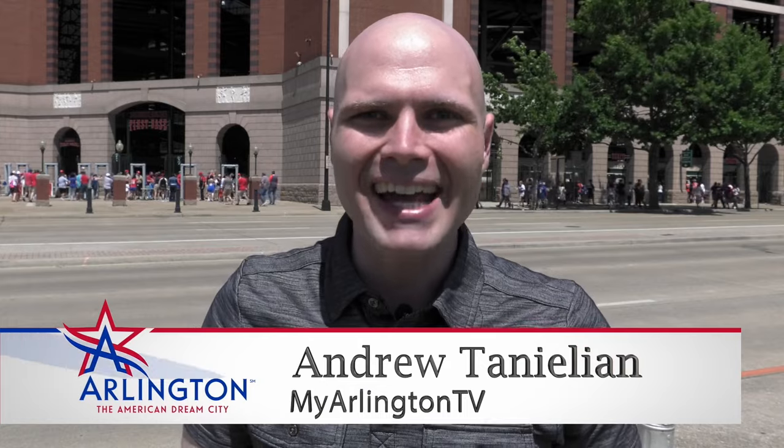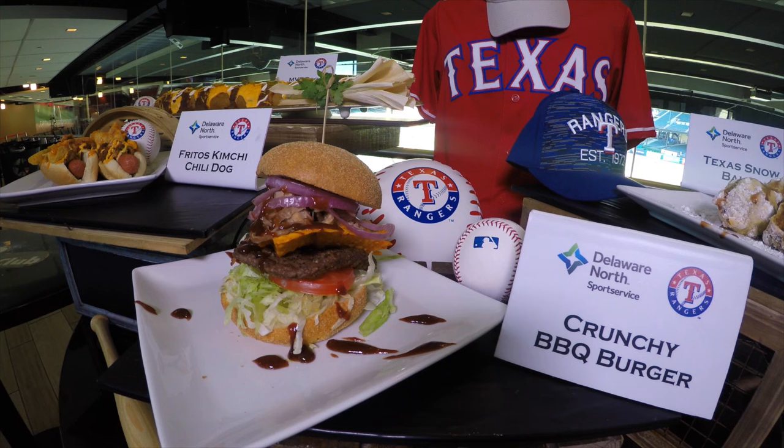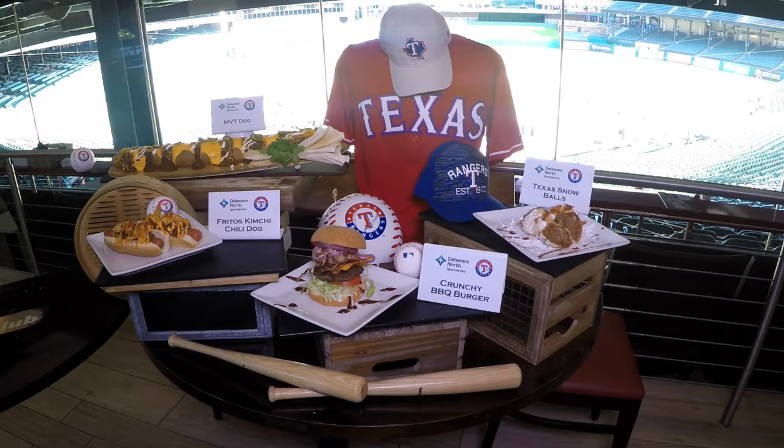Welcome back. I'm Andrew Tenelian with MyArlingtonTV, and on this episode of Arlington Eats, we're here at Globe Life Park to once again see their incredible culinary creations. And just like every year, they've outdone themselves.